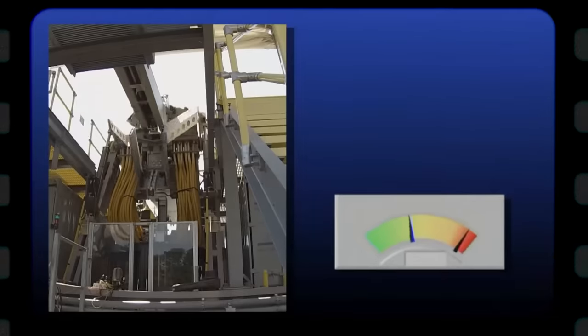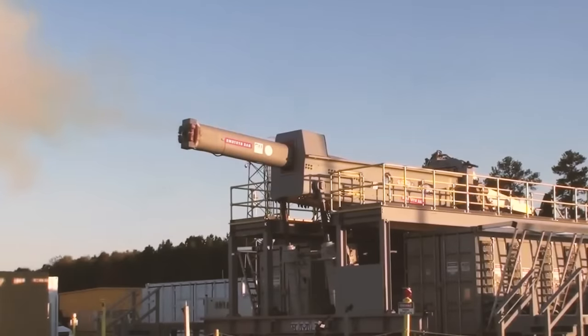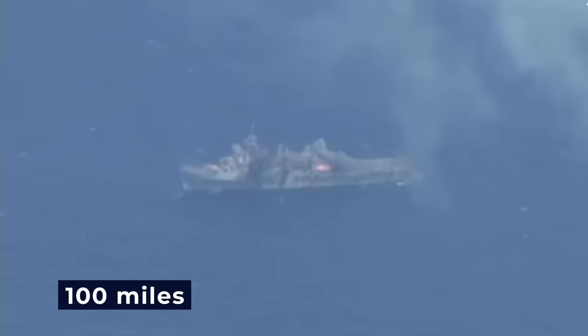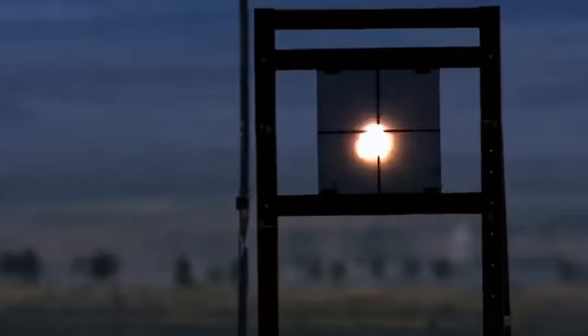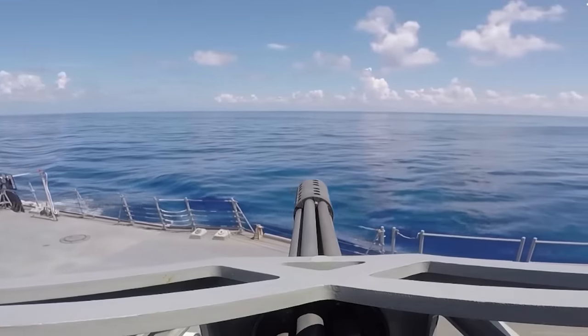One of the most interesting things about rail gun technology is how far it can shoot. These guns have already shown that they can hit targets up to 100 miles away. Such a range opens up a lot of strategic options, letting naval forces fight opponents from a safe distance and reach important goals without putting their own ships in danger.